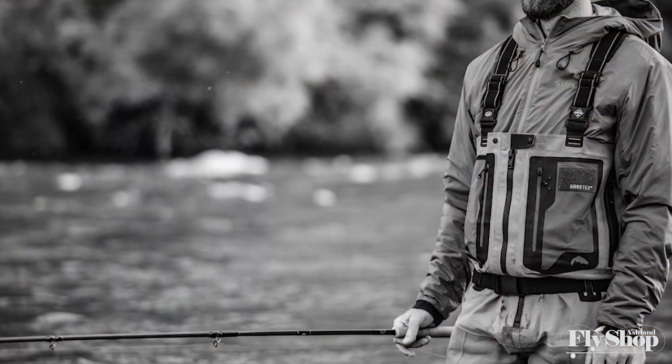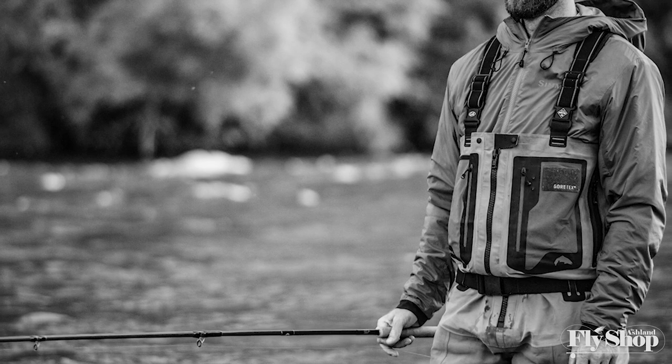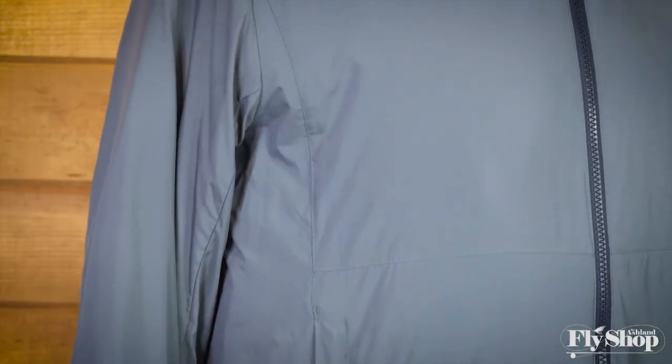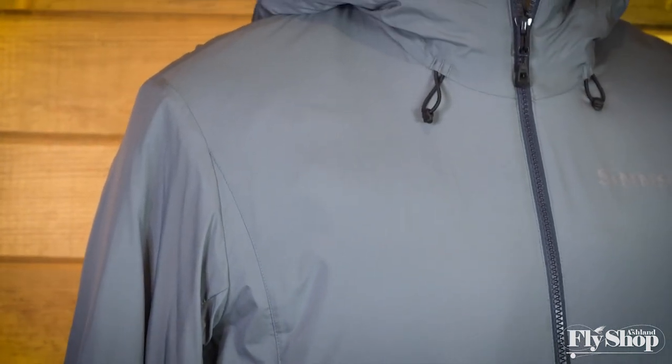Hey folks, Will here from the Ashland Fly Shop. Today we're looking at the new Mid-Current Hooded Jacket from Simms Fishing Products. This is a really awesome next-level Primaloft insulation piece from Simms — a great fishing piece and great all-around jacket. Let's hop into some of the features and see why we like it so much.